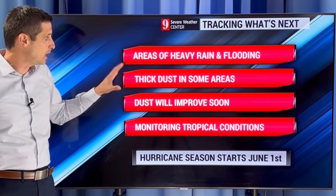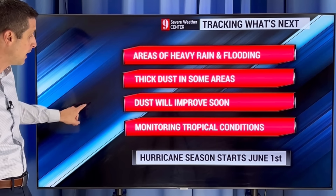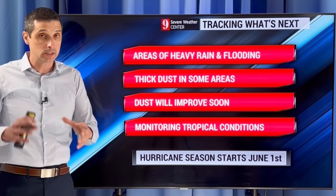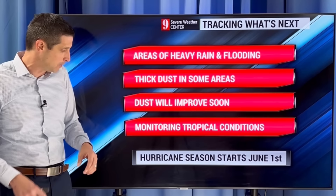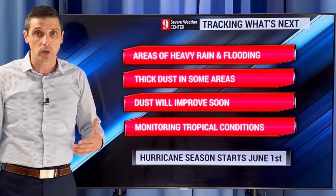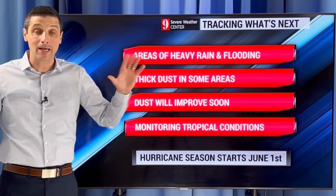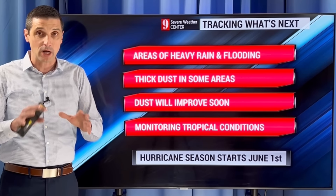So again, areas of heavy rain and flooding, watching some thick dust in some areas, but it will soon improve. I'm monitoring those tropical conditions out there, just like the heat content — that is going to be the biggest thing as we get into the upcoming hurricane season, and that hurricane season starts on June 1st. Thank you for joining me, thank you for being part of this channel and taking the time to subscribe and share it with others to get the right information out there. I hope you have a good rest of your day.